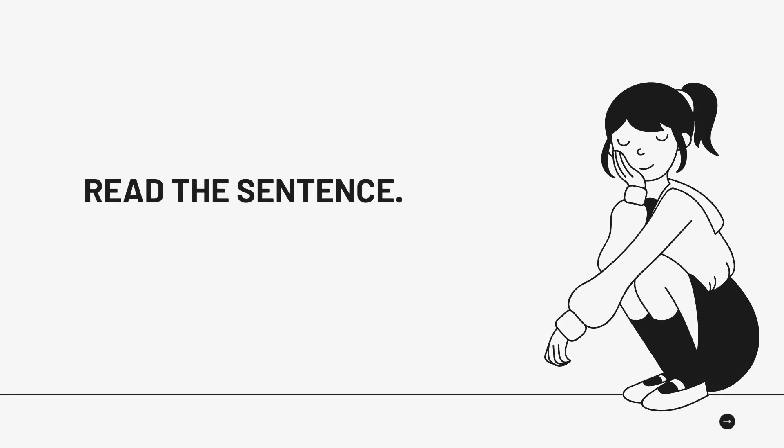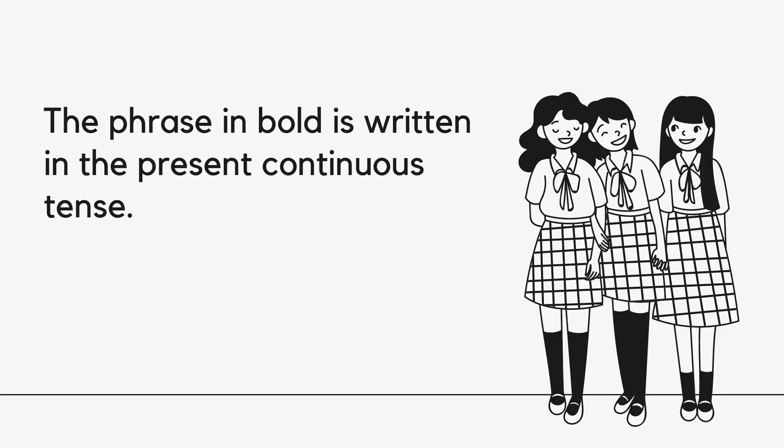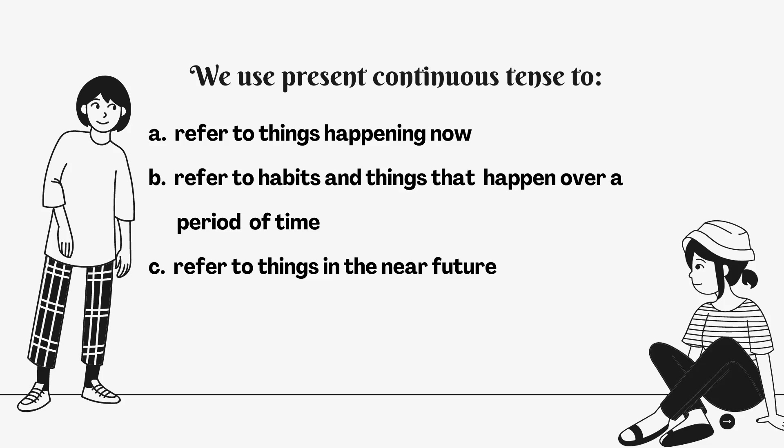Read the sentence: 'People around the world are generating a lot of waste.' The phrase in bold is written in the Present Continuous Tense. We use the Present Continuous Tense to refer to things happening now, refer to habits and things that happen over a period of time, and refer to things in the near future.